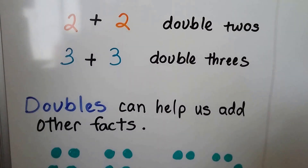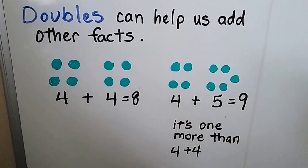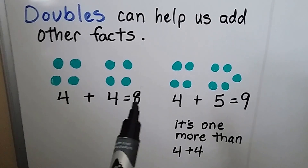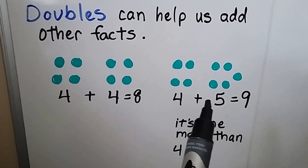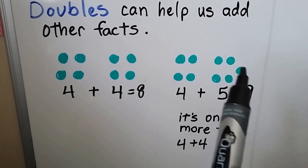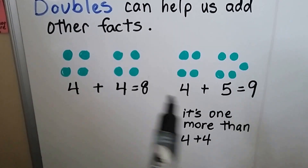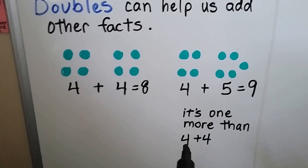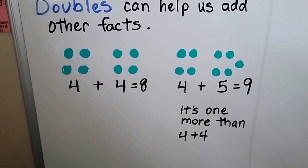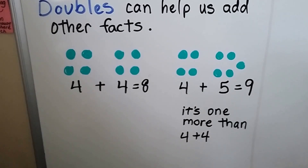Doubles can help us add other facts. If we know that four plus four equals eight, to do four plus five, we know that's just one more. So the answer, our sum, would be one more than eight — it would be nine. It's just one more than four plus four. We just add a one onto it: eight, nine, because of that extra one.